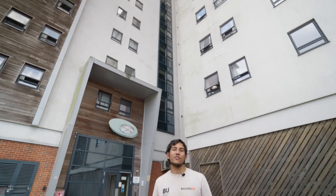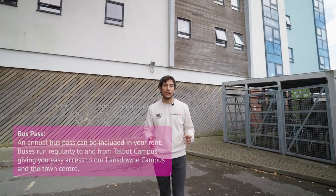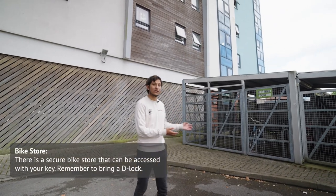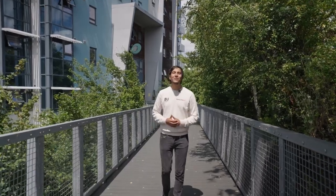Having just come from the refuse point, we're now at the back of the building. This is where you'd be dropped off upon arrival, but it's important to note this is not student parking. We recommend you use a bus pass that's available with your rent, but if you bring a bike we have secure bike storage. We hope you found this video useful and we can't wait to welcome you to Corfe House.